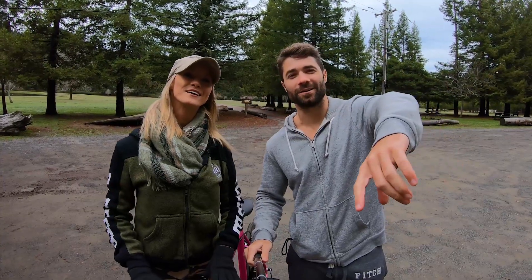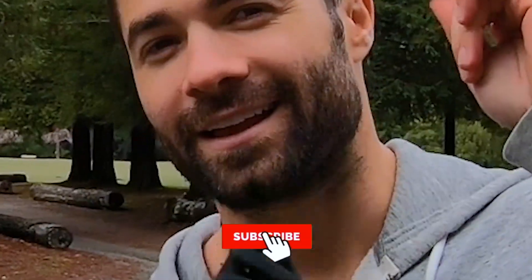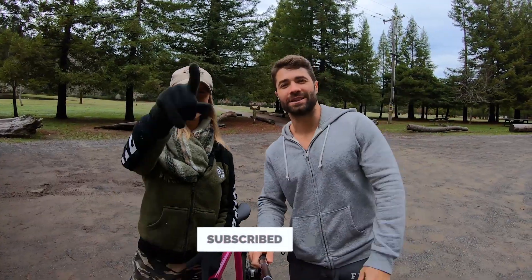That's it for today's vlog. We don't know if we're going to get any other cool footage. Thanks for watching — like, comment, subscribe. We'll see you in the next one.